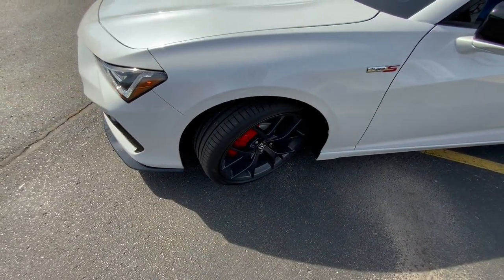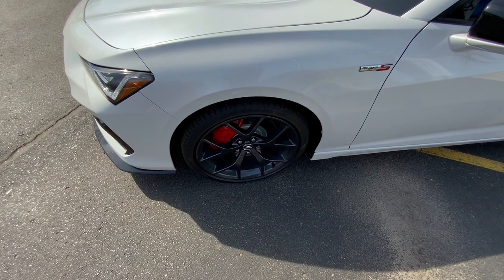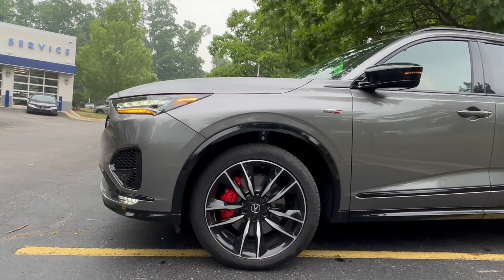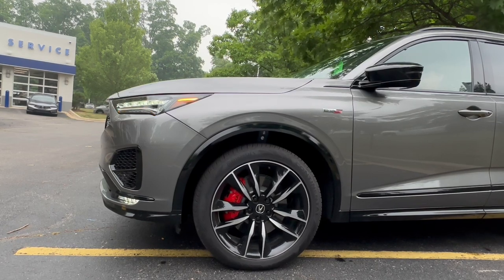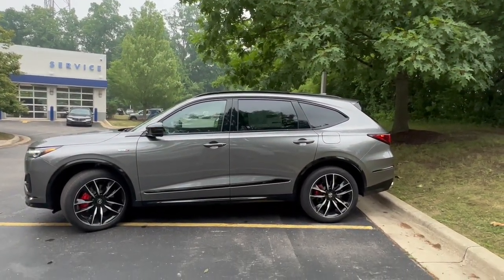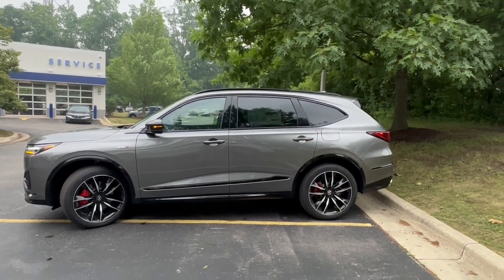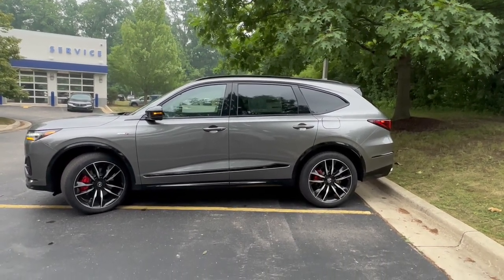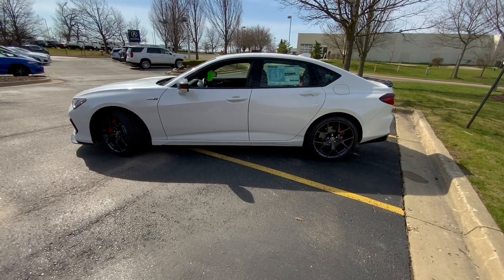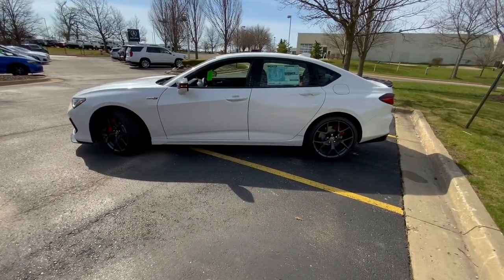Coming to the wheels, the TLX Type S will give you a shark gray finish with a split spoke design and red 14.3-inch Brembo brakes. The MDX features Acura's first 21-inch alloy wheel with a split spoke design, also with red Brembo brakes at 14.3 inches. Moving to the side profile, both will have very sporty blacked-out designs that look great against their colors. The MDX features lots of black against the profile, and the moldings will be in gloss black instead of matte black plastic. The TLX has a more sleek and sporty side profile design.